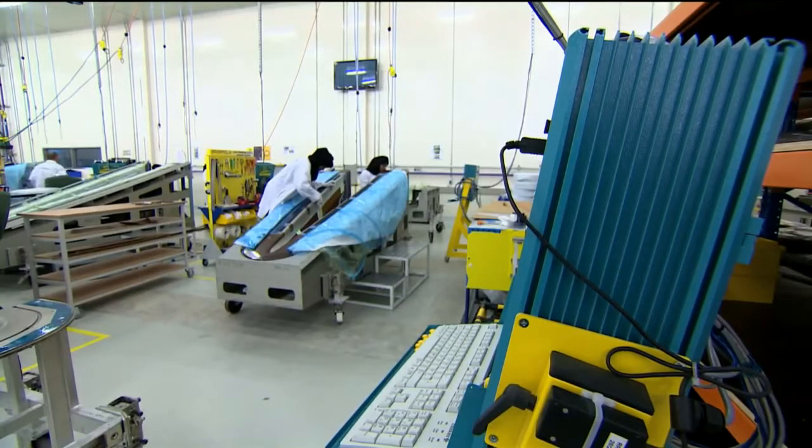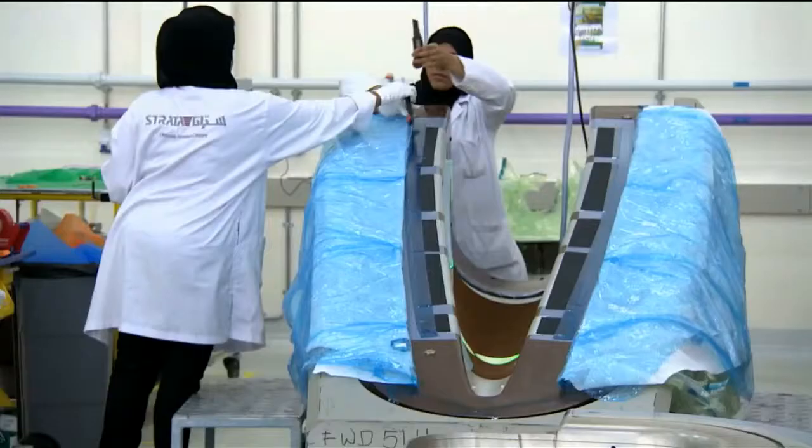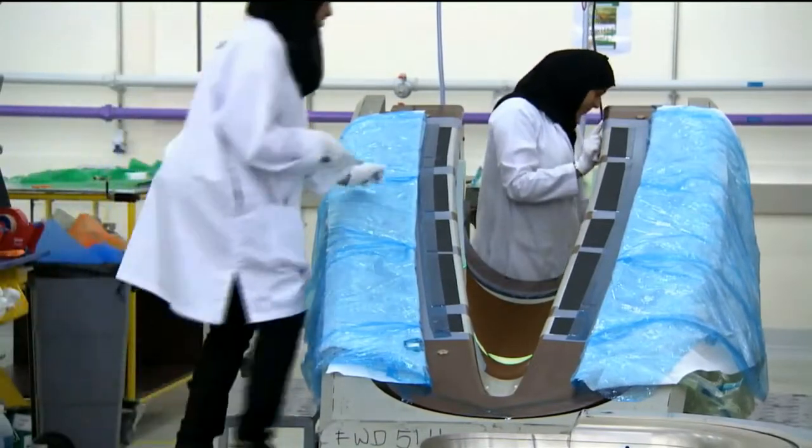From humble beginnings, Bada and his crew are hoping to grow Strata to compete with the world's biggest manufacturing hubs, and to do so in less than a decade. That is 100 percent achievable. Al Ain today is the hub that is embracing aerospace.